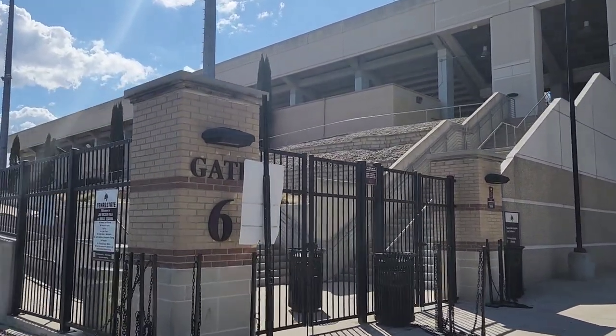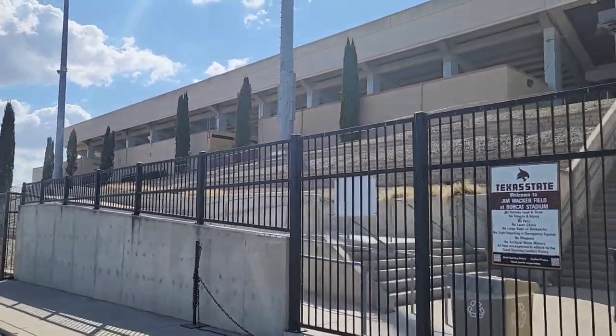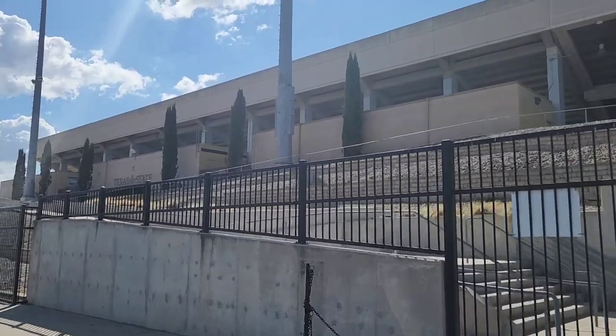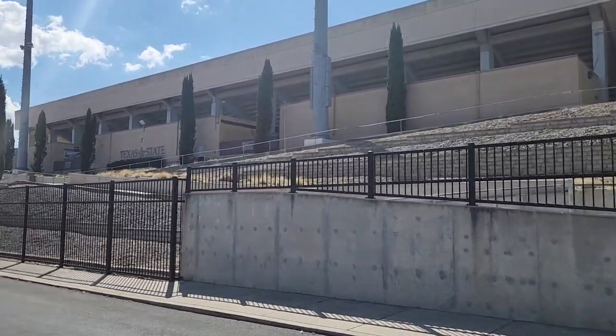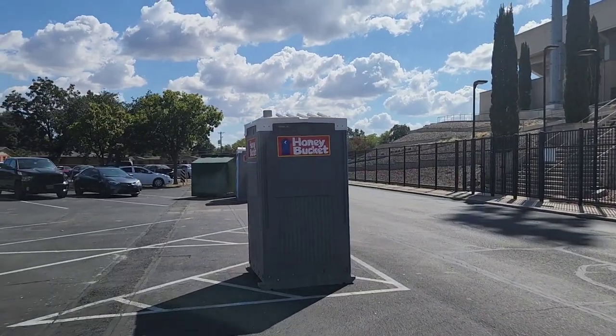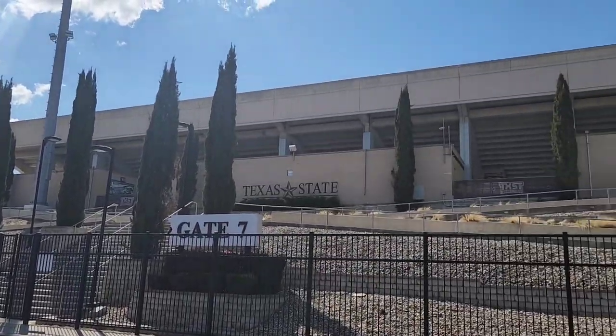It's a decent looking stadium. I looked it up online before coming here. I've got a honey bucket on these porta-potties. I'm telling you, there ain't no honey in there.